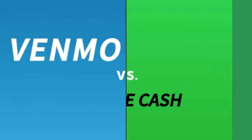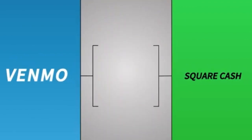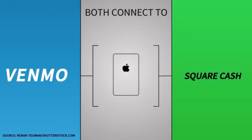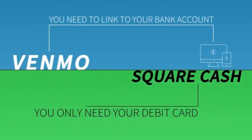Money transfer apps like Venmo and Square Cash let you send money to anyone with a smartphone, but which app is better? Here's a breakdown: Venmo and Square Cash both connect to your debit card, bank account, or credit card, and if you have an iPhone you can send payments through iMessage. But there is a difference when signing up — on Venmo you'll need to link your bank account to get started, but for Square Cash you only need your debit card.